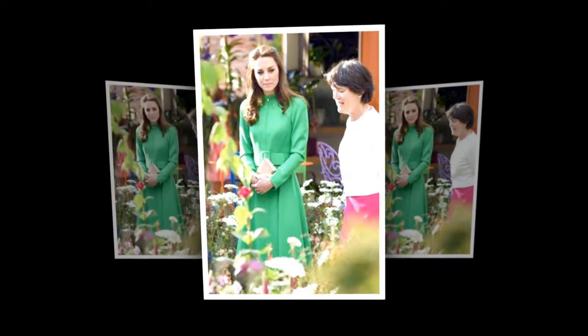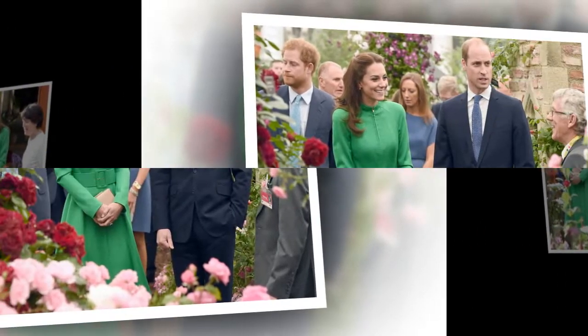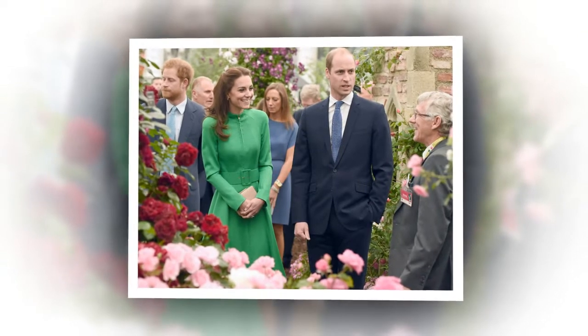The royal mother of three cuts a casual figure dressed in a rust-colored jumper, £79.50 from J.Crew. Kate appears to be enjoying a cup of tea as she and her design team talk over the final designs for the garden, which is inspired by her own childhood memories.